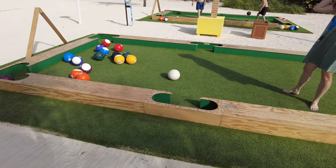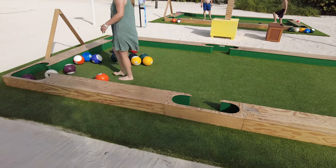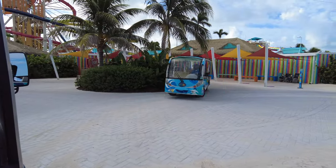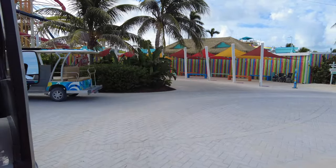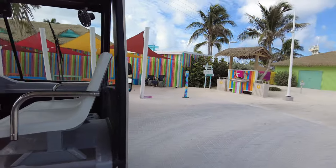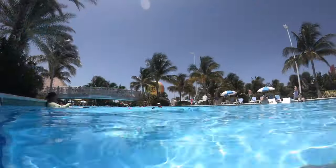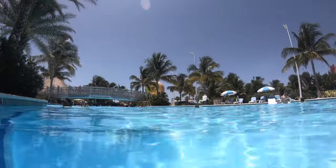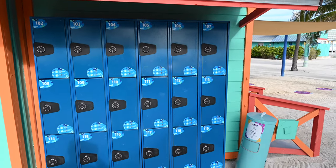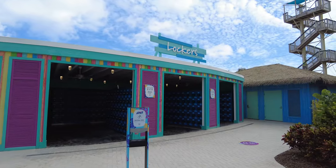Our last category is miscellaneous — a variety of things available at no extra charge. There's a great tram service that takes you most of the way around the island and is included. There are lots of trams so wait times are minimal. It only takes about 10 minutes to walk to all corners of the island, but the tram is handy especially in the summer heat. Lockers are also included — there's a set available on the beach near the rental pavilions and a set in the water park. We recommend picking a spot for the day and getting your lockers near there.